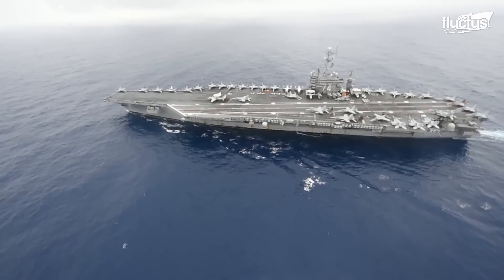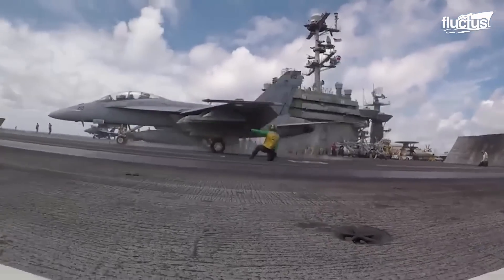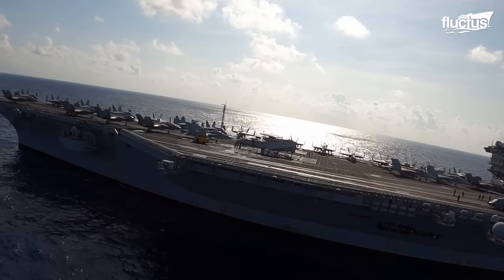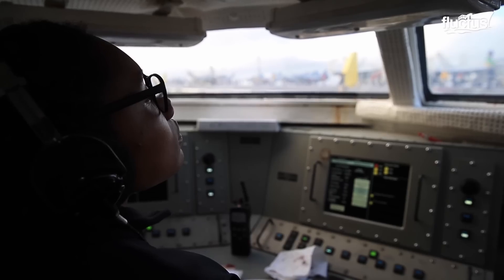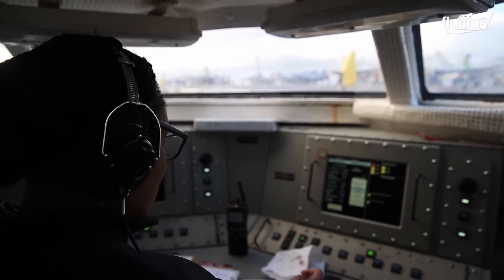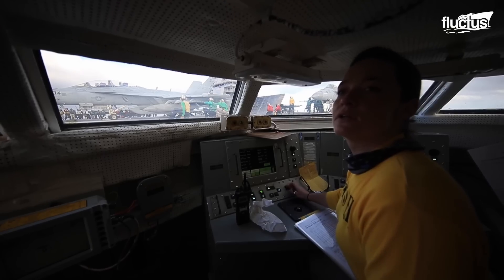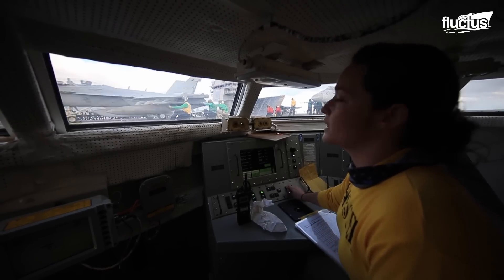Aircraft carriers can accommodate up to 90 different planes above deck. But it's what's below deck that's really surprising — especially this tiny space, which remains an integral aspect of the process of launching aircraft from the deck.